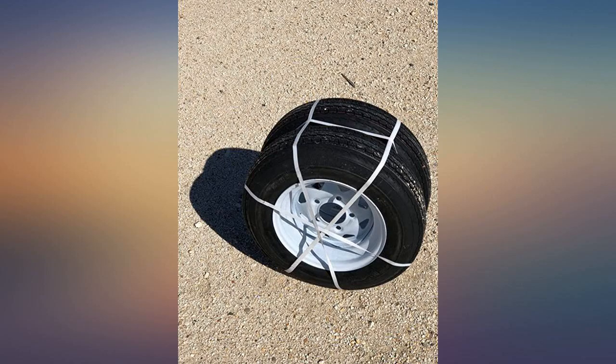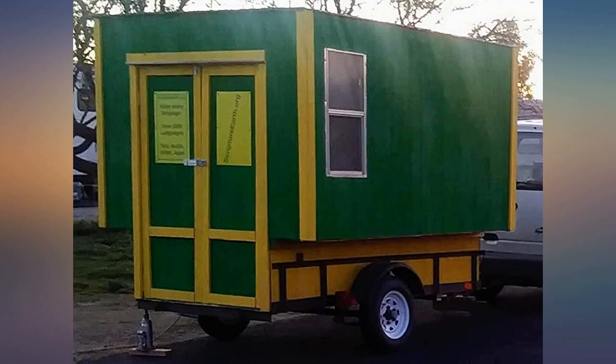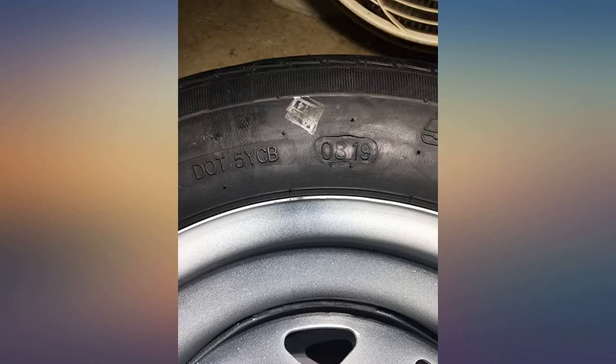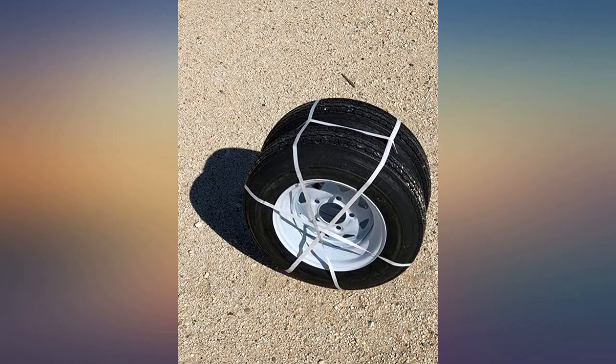This tire we ordered on the 3rd of September. The tire blew out within 2 weeks. Never had this happen with a brand new tire. Not worth the price when it blows out after 2 weeks — 20 years and never had this happen with brand new trailer tires.